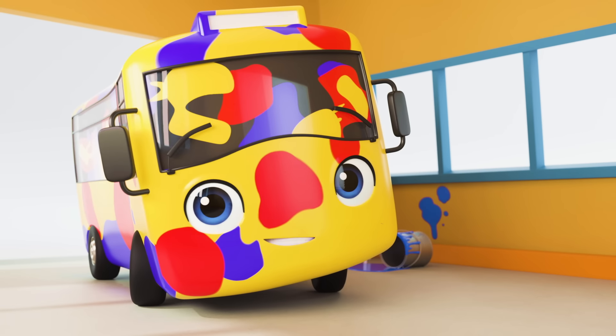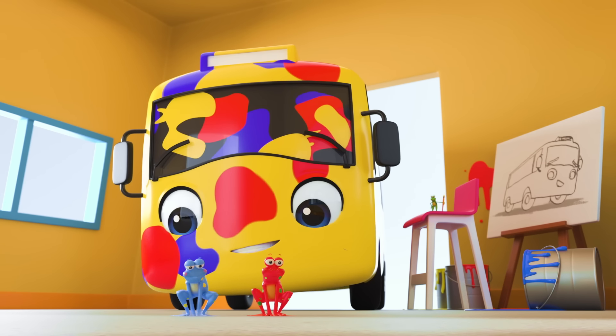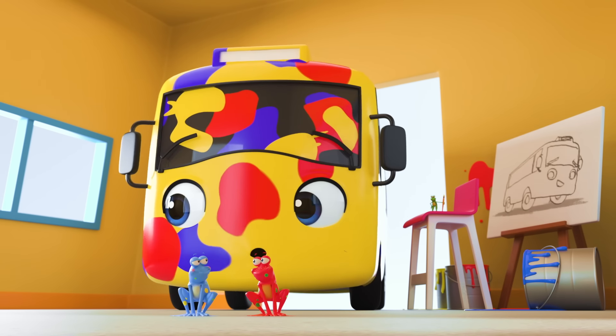What's your favourite colour? I'd really like to know. Red, blue, oh wait, of course, it's got to be yellow.